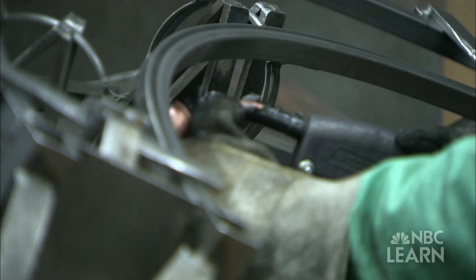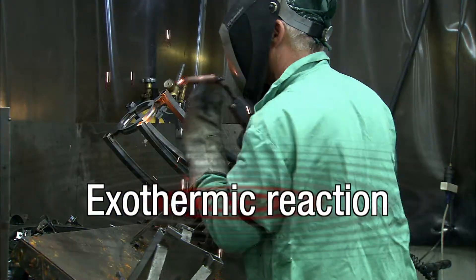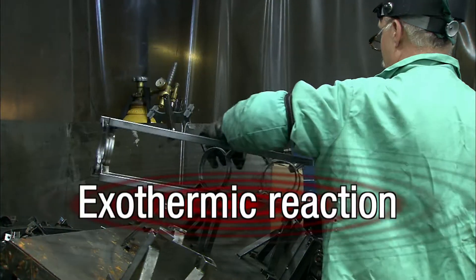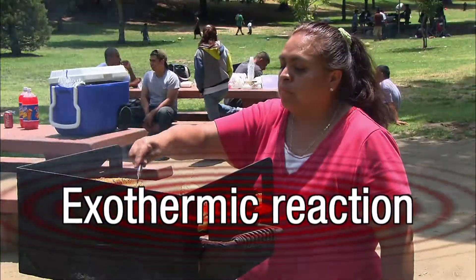Anything that burns or produces sparks is also considered an exothermic reaction. Can you name other examples of exothermic reactions? A campfire, barbecue grill, and fireworks are just a few.